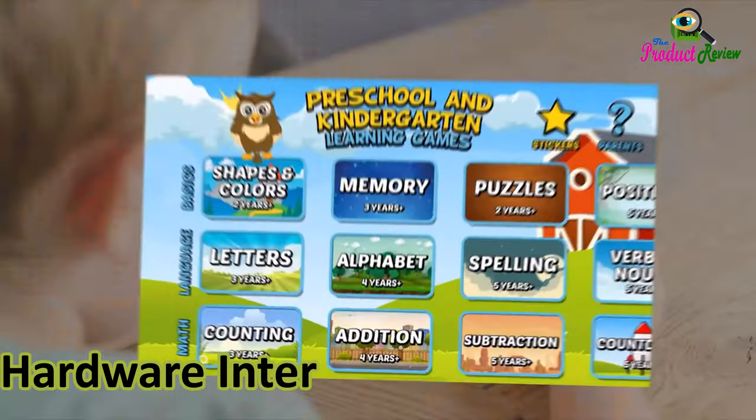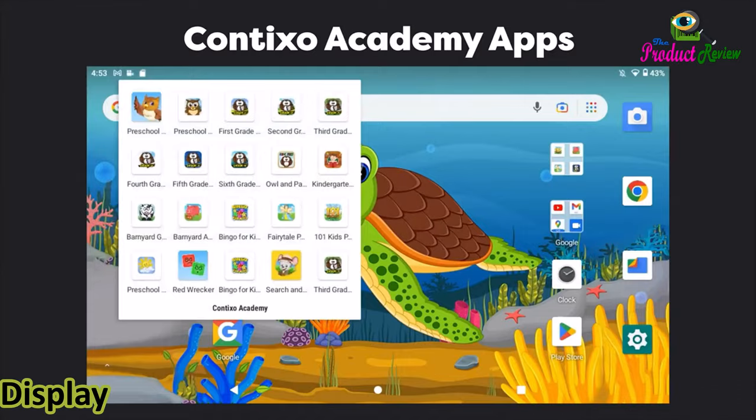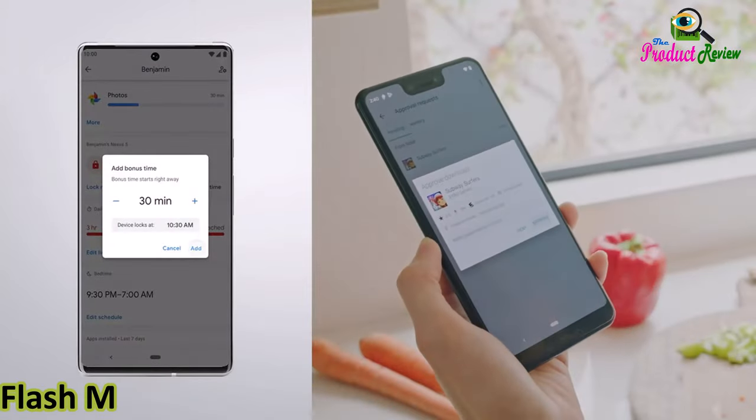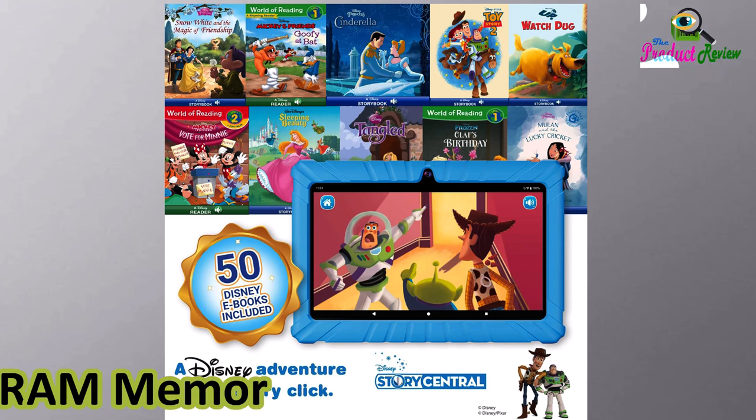Hardware interface: USB 2.0. Frame rate: 30 FPS. Display resolution maximum: 1024 by 600 pixels. Flash memory supported size maximum: 128 gigabytes. RAM memory installed: 2 gigabytes.